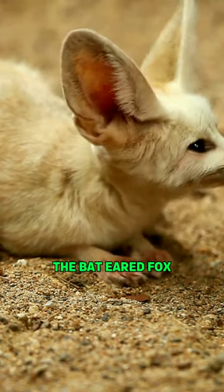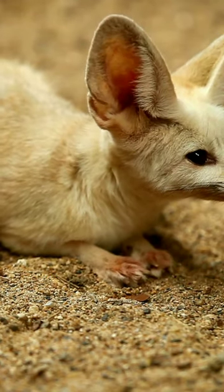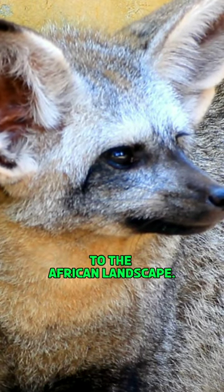The bat-eared fox is a social animal that lives in family groups, foraging and playing together. With its ashy gray body and black limbs, tail, and ears, this fox is a striking addition to the African landscape.